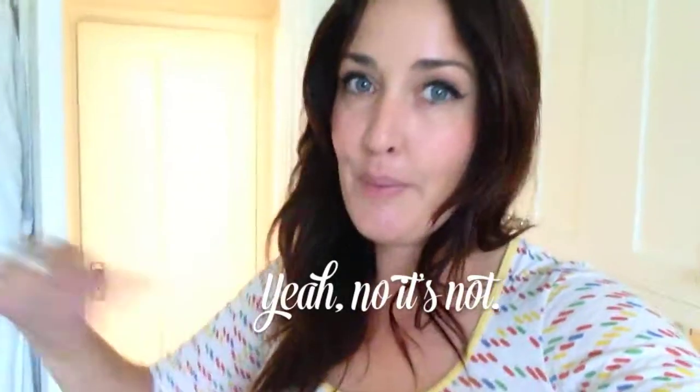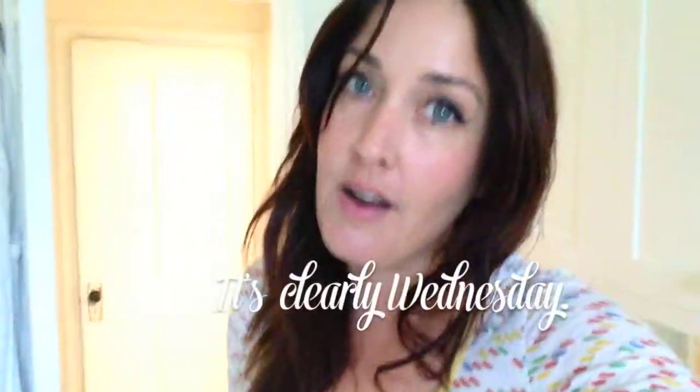Good morning everyone. It's Jamie. Today is Thursday and that is my day to do video diary on our Pretty Prudent YouTube channel at Prudent Baby.